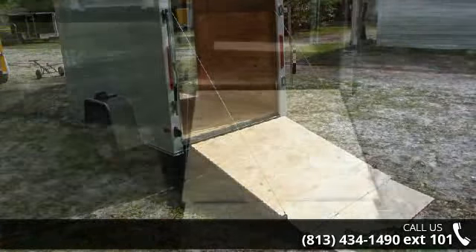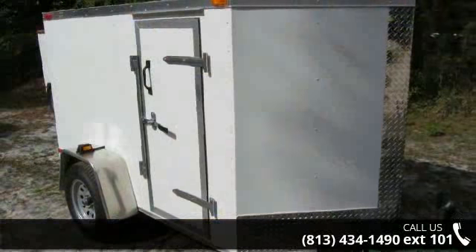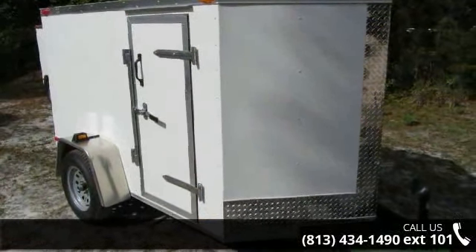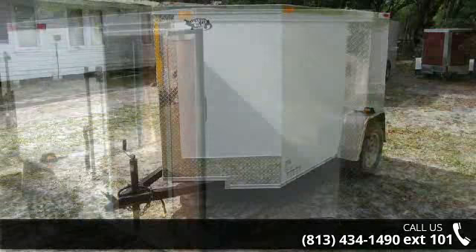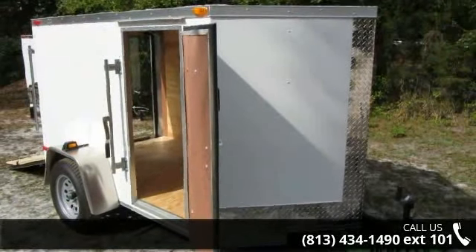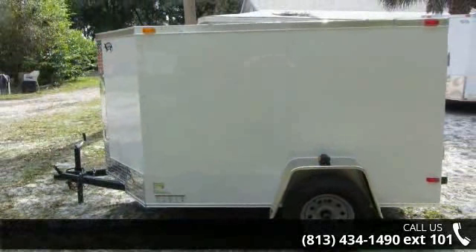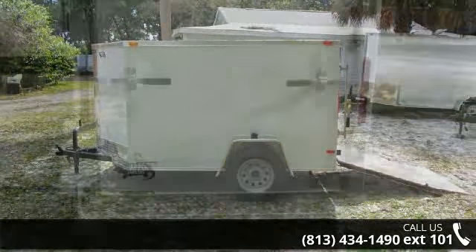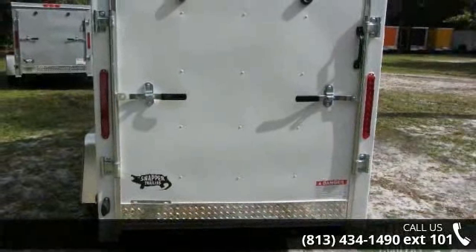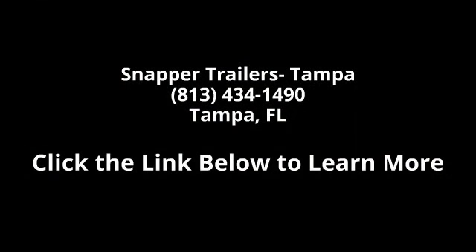For more details on this unit's features and options, follow the link in the description below. For more details, visit www.ISTV.com. Thank you.